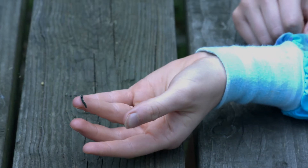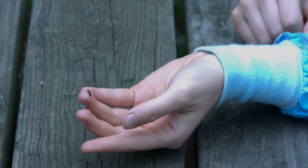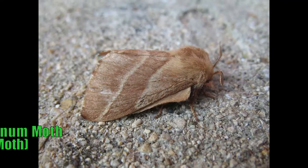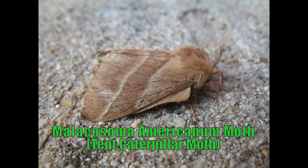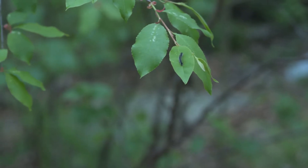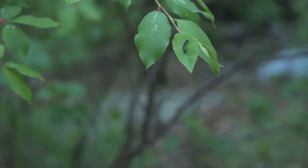The adult caterpillars then leave the nest to go find a place to build their cocoon. They will then transform into moths. As adults, they will lay their eggs on branches that will hatch next spring. They lay between 150 to 400 eggs.